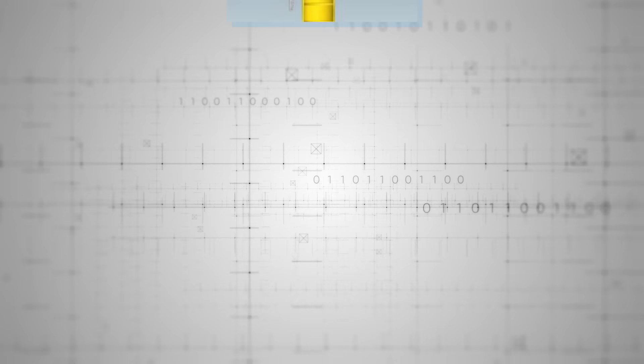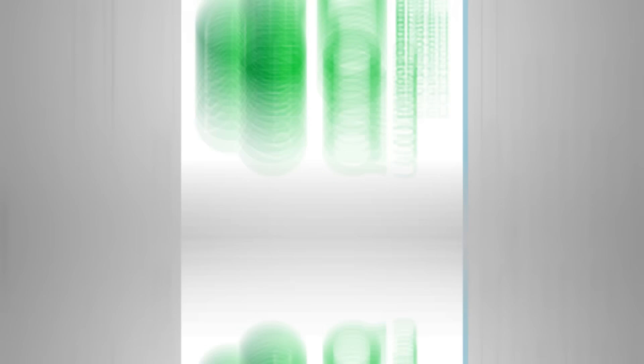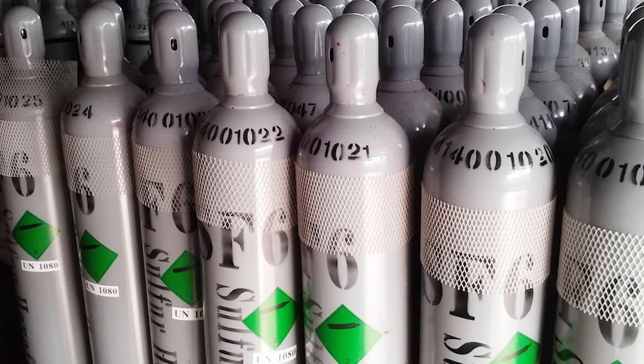As a happy offshoot of this project, the patented F35 switchgear can now be used on non-offshore and even non-wind-farm applications — it can fit under a city building, for instance, which is a great space saver for architects and planners. It also uses a more environmentally conscious gas, G3, rather than the industry-standard SF6 to cool and protect the switchgear.